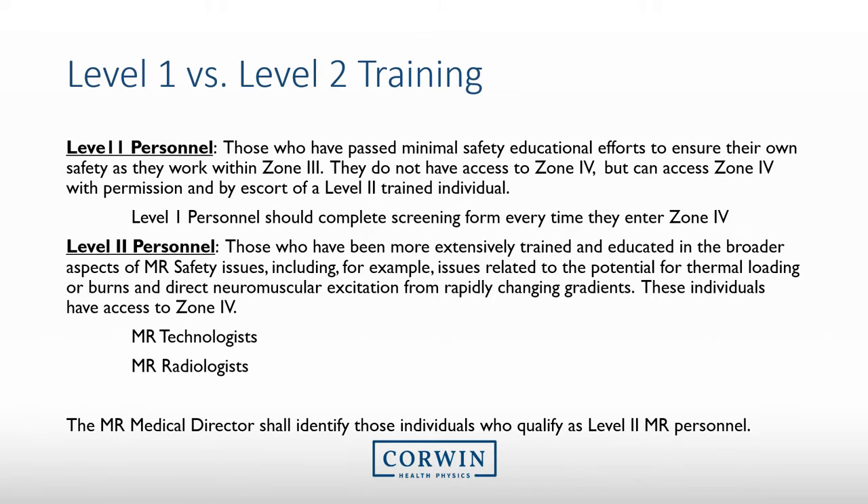There are two different levels of MRI personnel. Level 1 personnel are those that basically know the hazards associated with MRI and can ensure their own safety within Zone 3, but they do not have access to Zone 4. Level 2 personnel are those that are more extensively trained on MRI safety. They can access Zone 4, and they can escort others within Zone 4. They are able to screen and scan patients.